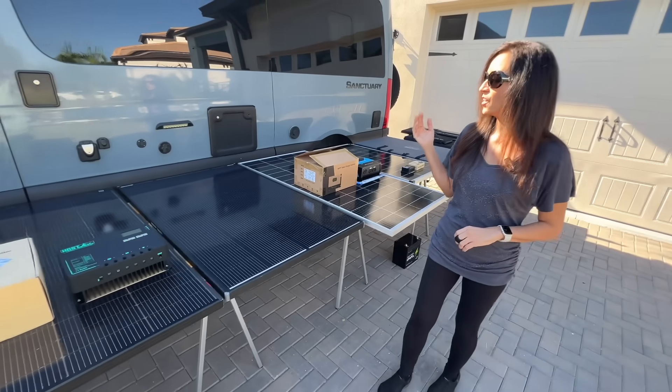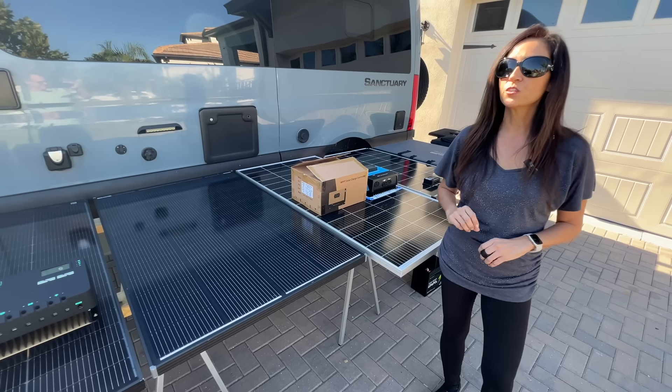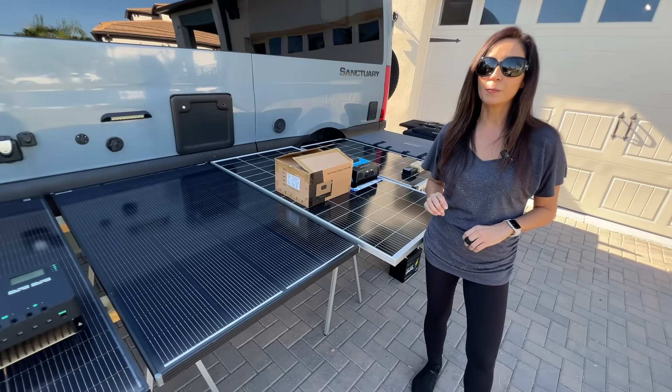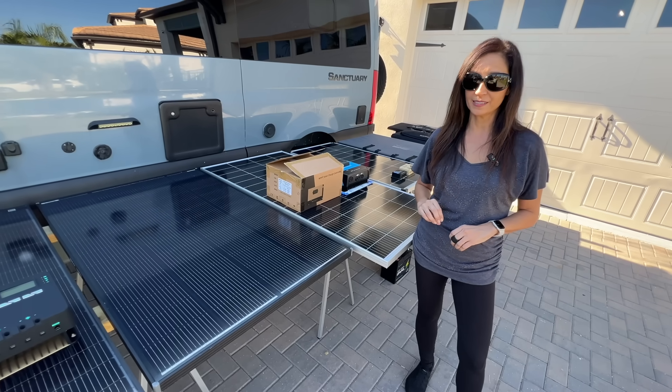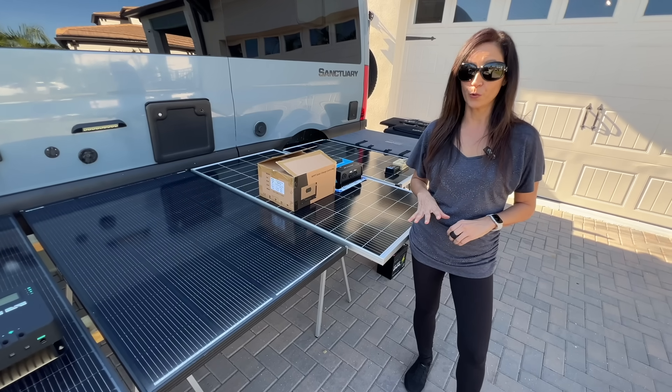Next up is the Renogy Shadowflux. It does appear that all the extra technology helped this panel's overall performance. This panel has the smallest area of all the panels tested, earning it high marks for the most watts per area. Its overall output was also near the top of the comparison. The diode bypass technology helps with shade performance. In summary, this panel is an all-around solid performer.